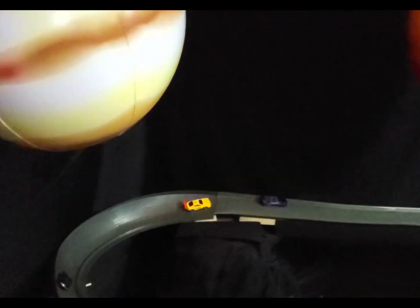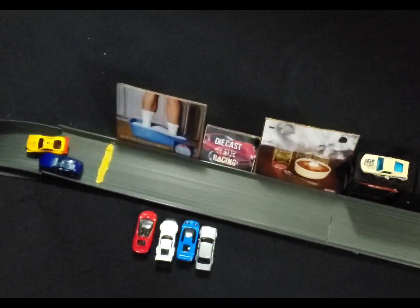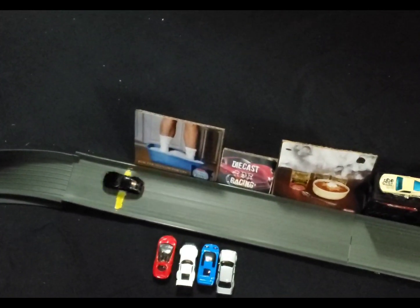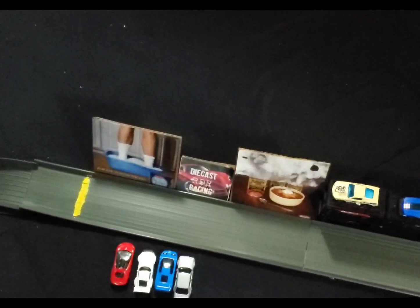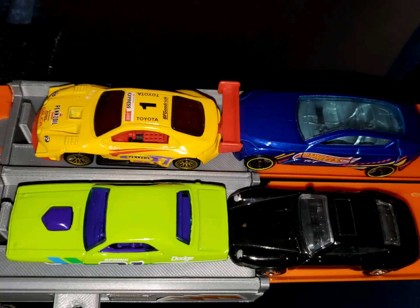Coming into that second straightaway, they come down into the last set of curves. Only One is right on Blue Phantom's tail and at the final straightaway makes a pass at the last second — great bit of racing by Only One. After our first exciting race of the season: Only One with five, Blue Phantom with three, Hannah with two, and Roger Dodger with zero.